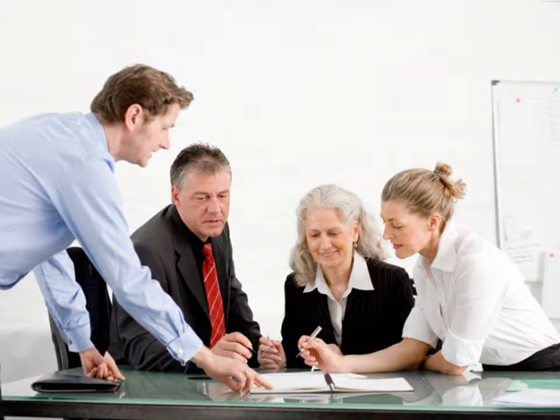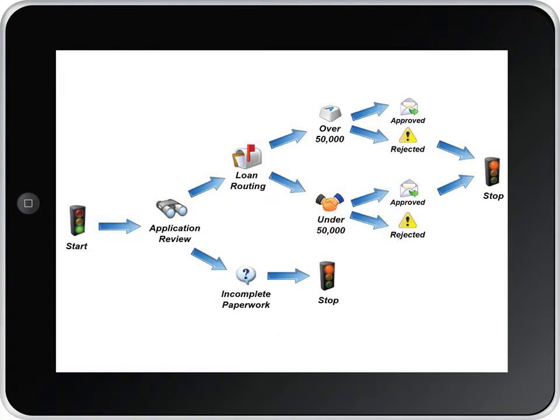What if you could speed up every process in your organization? What would you do with extra time if you didn't have to do things manually? How much money would you save? There is a better way.